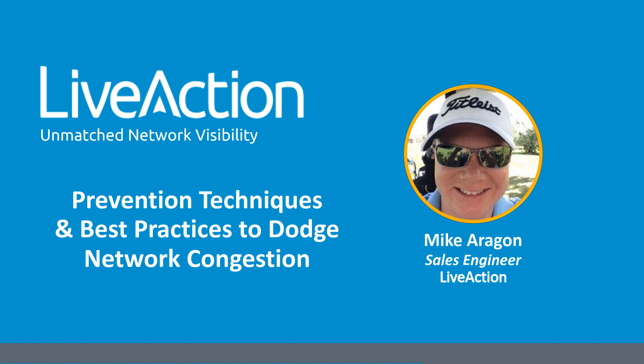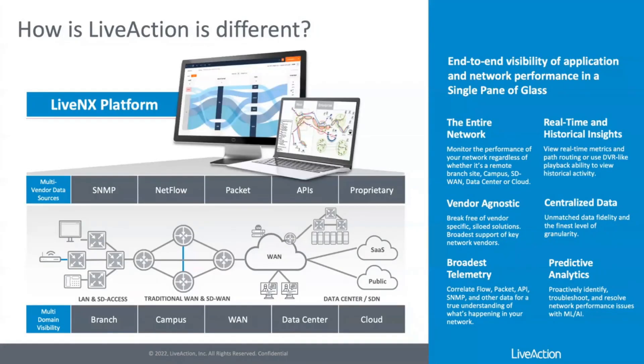During our presentation today, if you have any questions, go ahead and enter those into the chat box and we will address those during our question and answer session at the end of the demonstration. With that, I'll hand it over to Mike. Thank you Stacy. Hello everyone, my name is Mike Aragon, I'm a systems engineer with LiveAction.